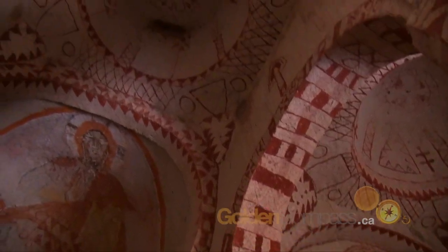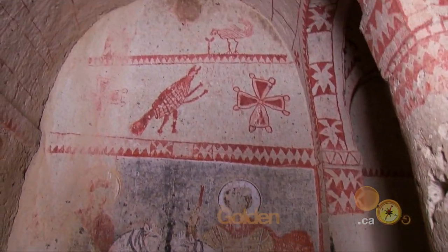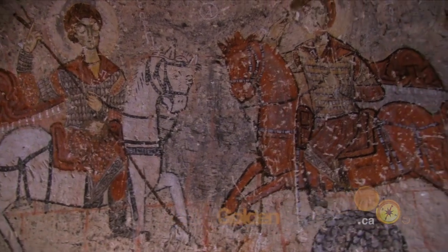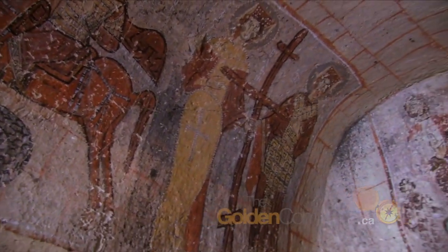The museum contains the finest of the rock-cut churches with beautiful frescoes, whose colors still retain all their original freshness. It also presents unique examples of rock-cut architecture and fresco technique.